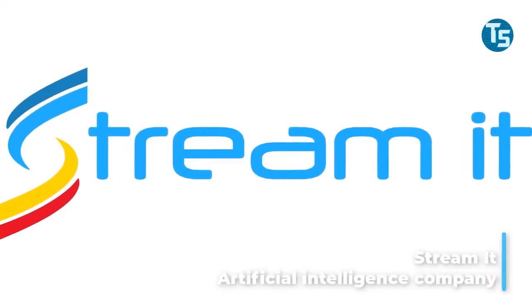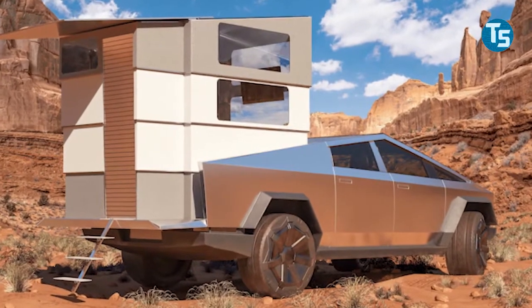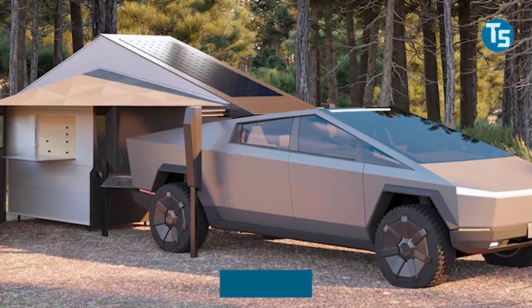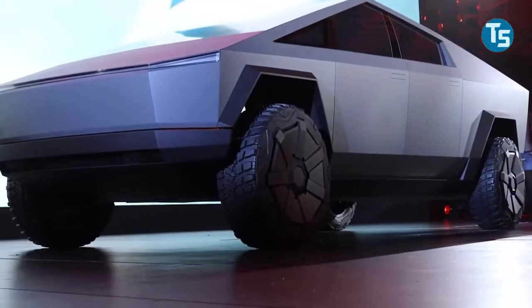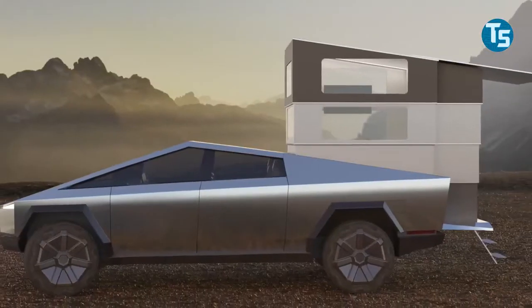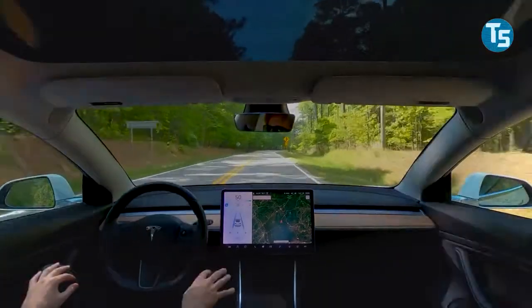Streamit, a software and artificial intelligence company, is behind the Cyberlander, which was unveiled in early April, and they have started getting reservations for the camper valuing up to $50 million in a few weeks. The CEO, Lance King, says he got the inspiration when he was about to pre-order the Cybertruck and found out there was no existing camper that fit the Cybertruck's unique shape, so he and his Streamit team went ahead with designing it. He says a new Tesla vehicle requires software with dependable AI that can be upgraded and bettered yearly, just like Tesla vehicles.